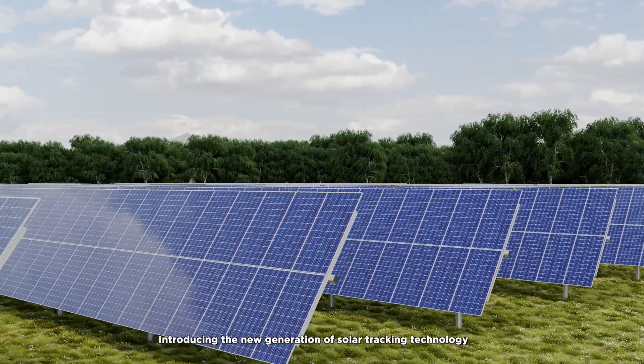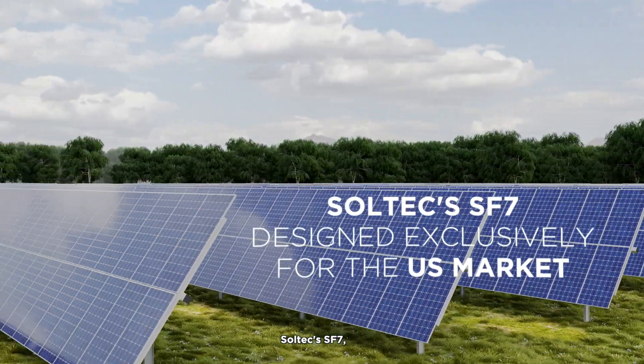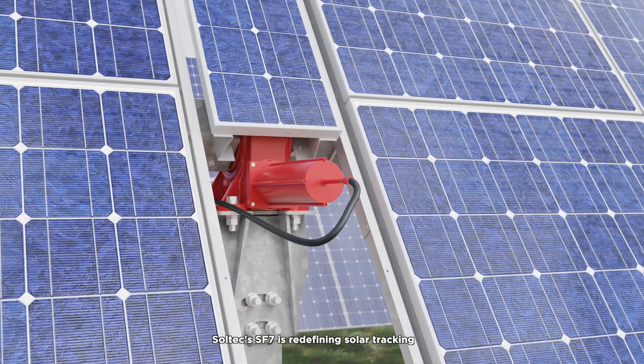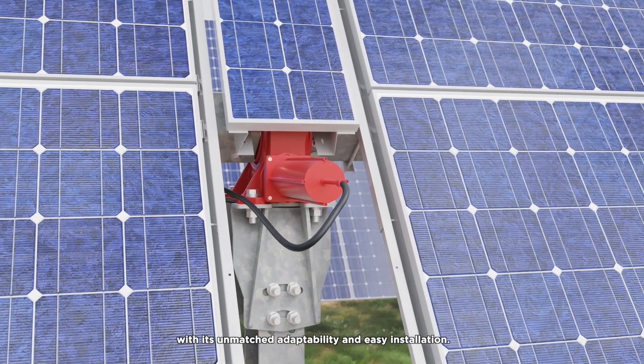Introducing the new generation of solar tracking technology: Soltec SF7, designed exclusively for the U.S. market. Soltec SF7 is redefining solar tracking with its unmatched adaptability and easy installation.